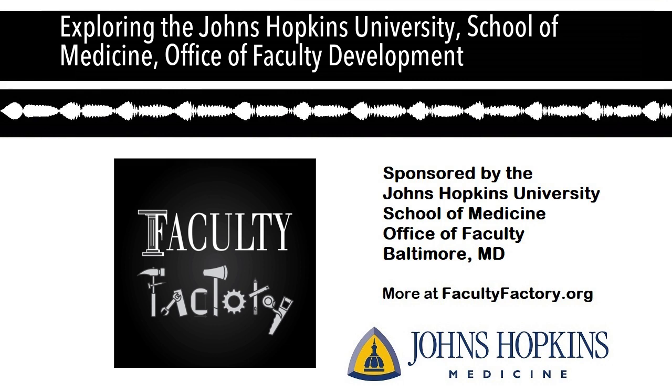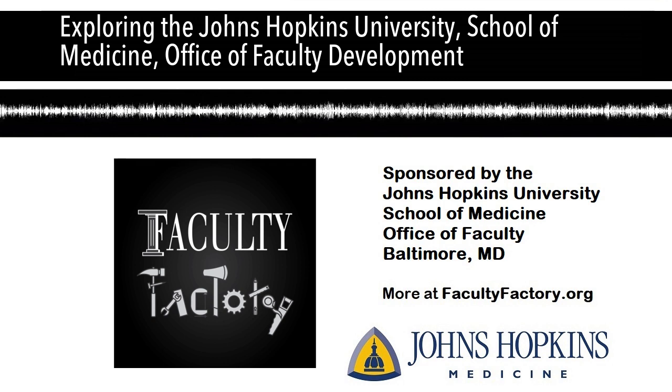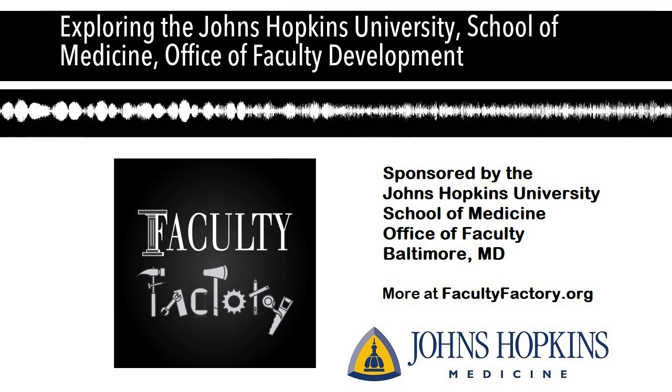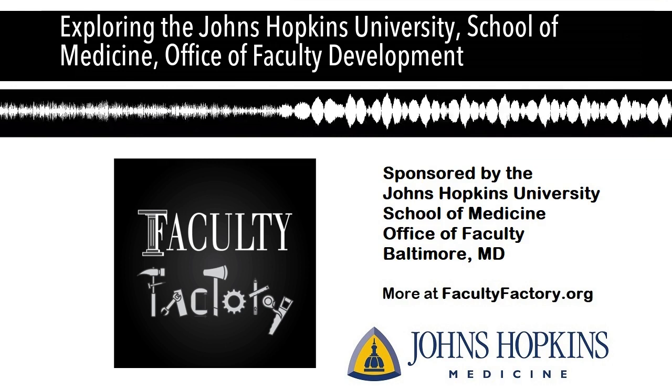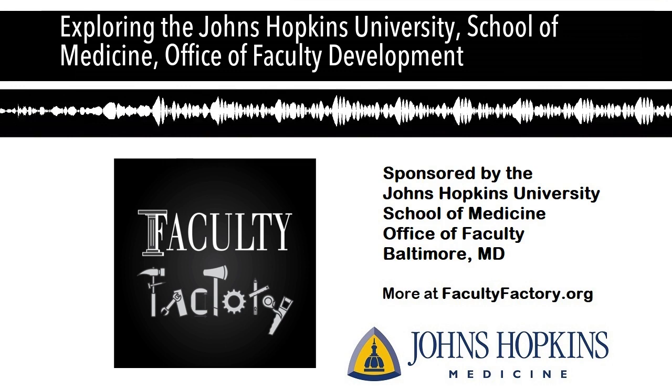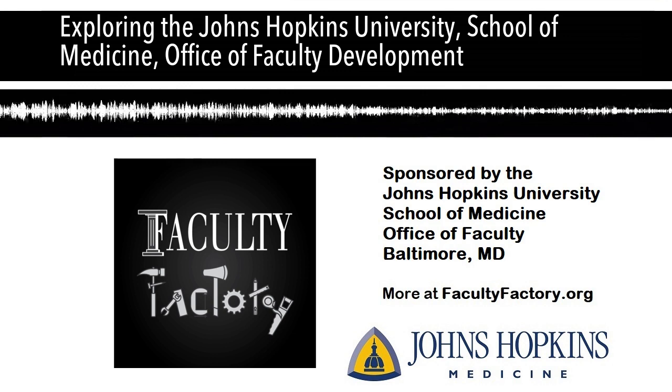We also have a number of deans at various percent efforts. The first is Dr. Nader Faraday, our senior associate dean for faculty development. Dr. Faraday is a professor in anesthesiology and critical care medicine. His value is immense — he served on our associate professor promotions committee for a decade or more and is really in the know about what it takes for advancement and promotion. He is around 40% effort.